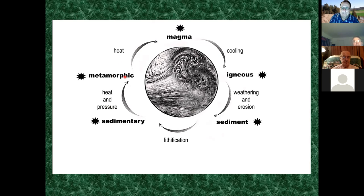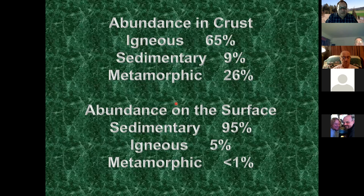At subduction zones, metamorphic rocks can get hot enough to melt back to magma, completing the cycle. Igneous rocks can also be metamorphosed directly. There are sub-cycles within the big cycle - metamorphic rocks can weather and erode, sedimentary rocks can be weathered and eroded, starting the process over again.